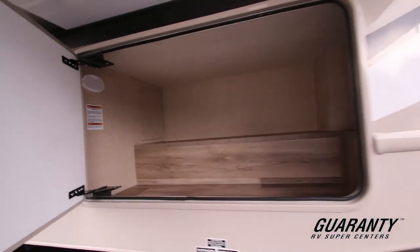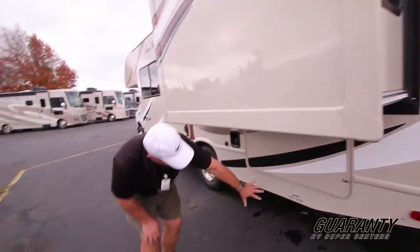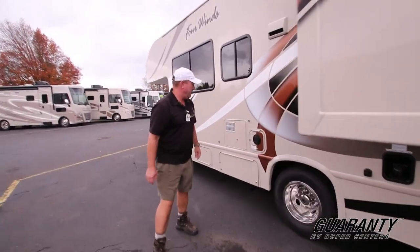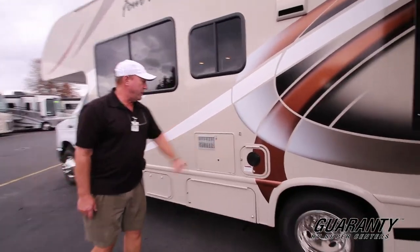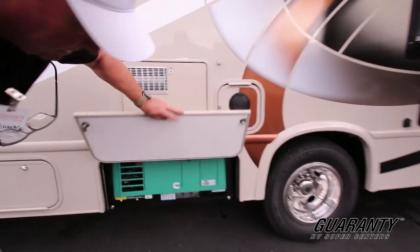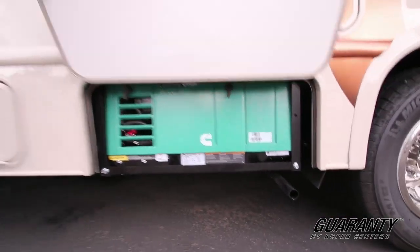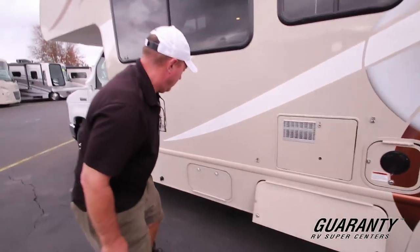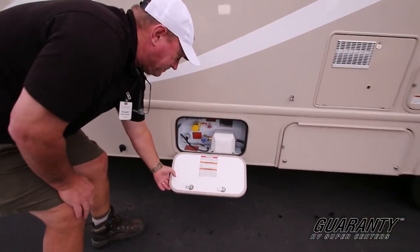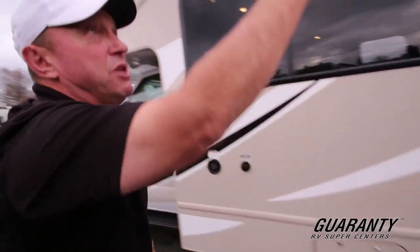On a short coach with a walk-around bed, this is a dandy. There are your cleanouts, fuel tank, and electrical hookup right here. You've got your generator right here — an Onan 4000 gas generator. Easy access to fill your propane, and toppers on the slide.